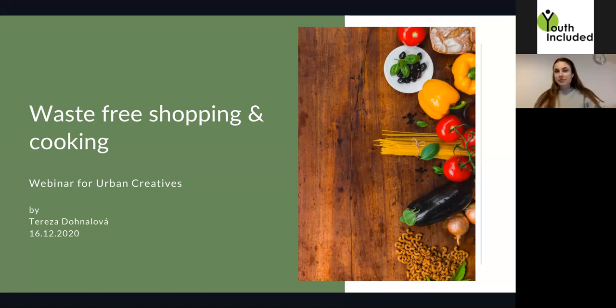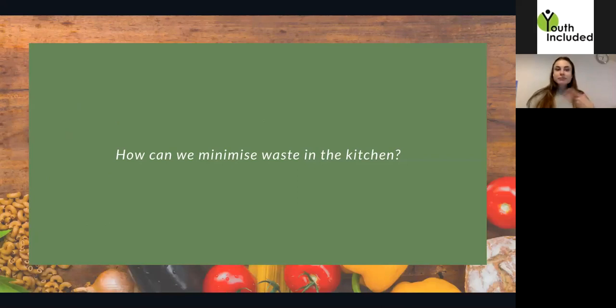Hello everybody, welcome to tonight's webinar from the 'Zero to Zero Waste Hero' series. Last week we had an introductory webinar into the topic of zero waste and sustainability, and today's webinar is going to be about waste-free kitchen, grocery shopping and cooking. I will try to answer the question: how can we minimize waste in the kitchen?